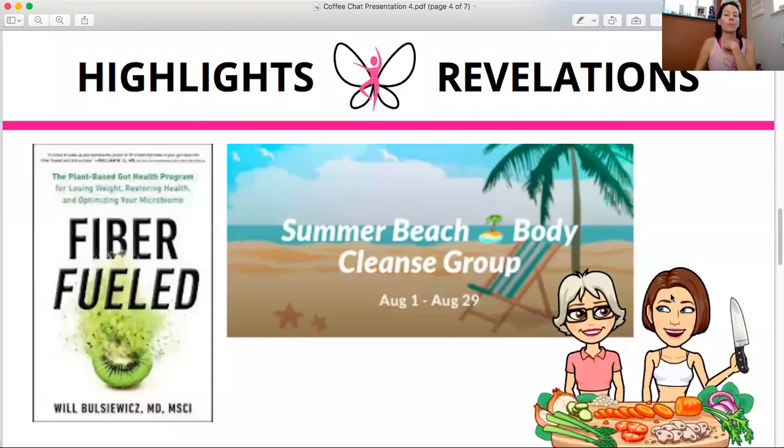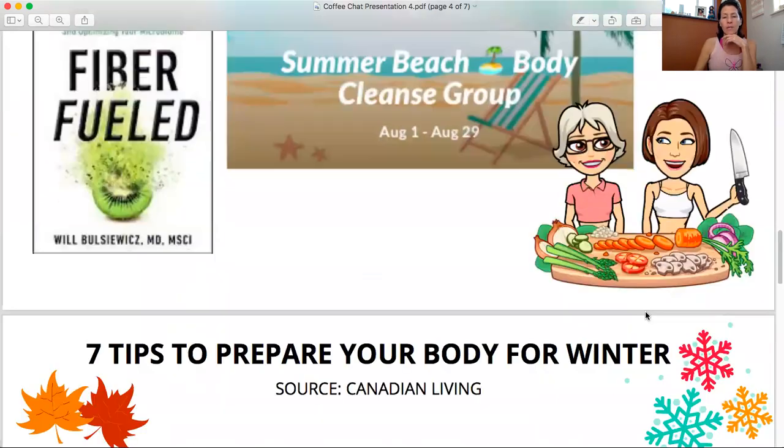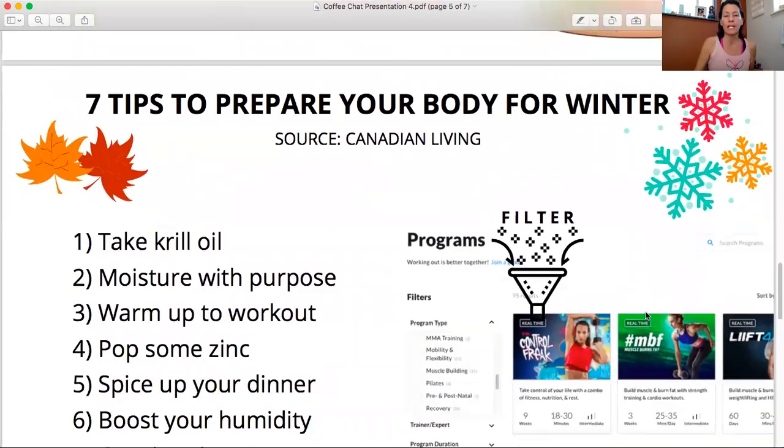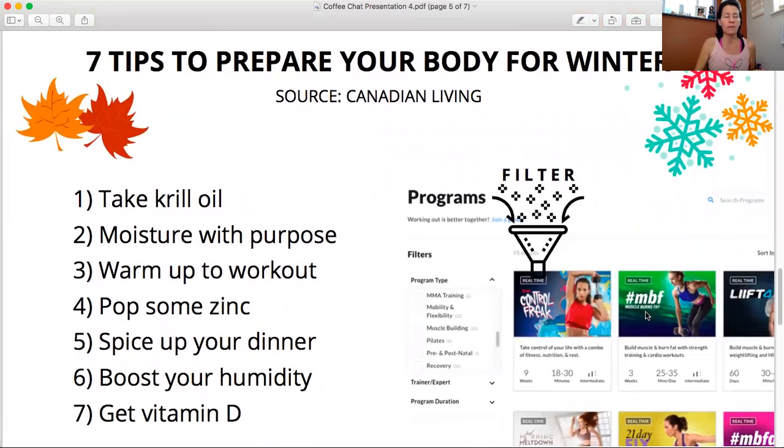We're going to look at some quick tips to prepare your body and your mind for winter. This is from Canadian Living — I will drop the sources in when I download the coffee chat video. So just seven things you can do to prepare your body for winter.